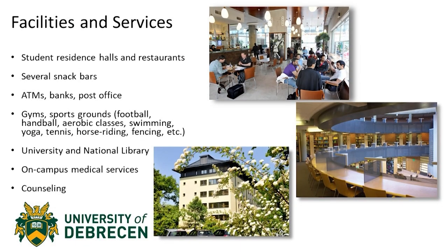At the University of Debrecen, we offer a huge variety of facilities and services. Student residence halls and restaurants, several snack bars, ATMs in almost every campus, banks everywhere, and even a post office near the main building. We've got gyms, sports grounds for football, handball, aerobic classes, swimming — we've got an amazing swimming pool by the way — yoga classes, tennis, horse riding even. We've got almost any kind of sport that a student would want.